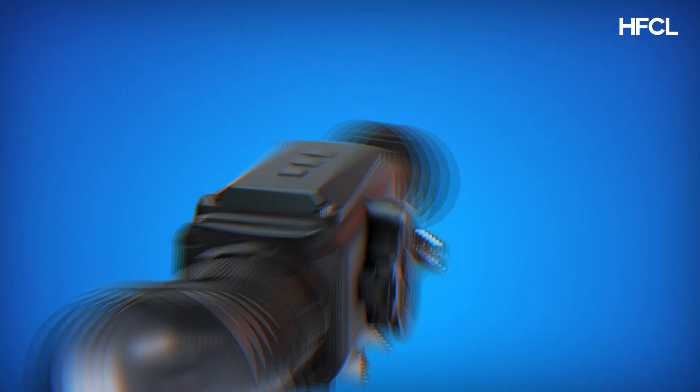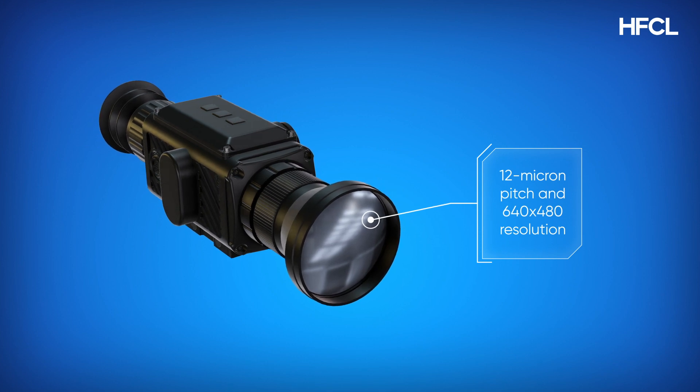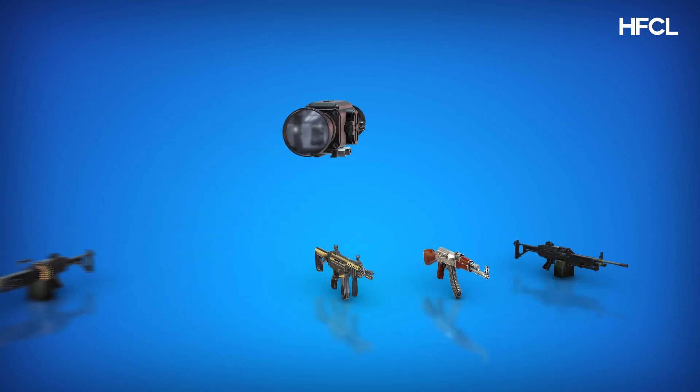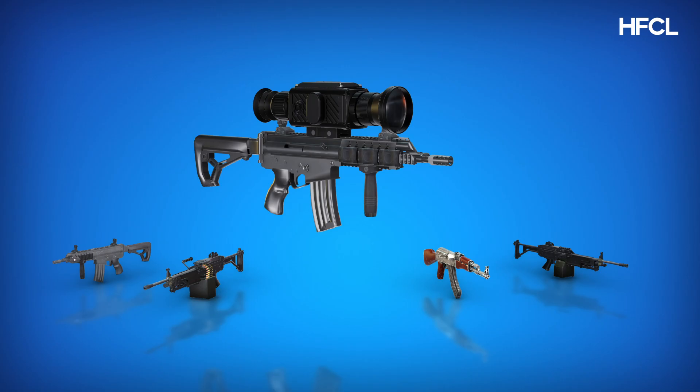With uncooled thermal technology, these devices offer 12-micron pitch and 640x480 resolution for precise imaging, a lightweight and compact design for mobility, and low-power consumption for extended use. Customizable to user needs, they integrate seamlessly with various weapons for instantaneous mission readiness.